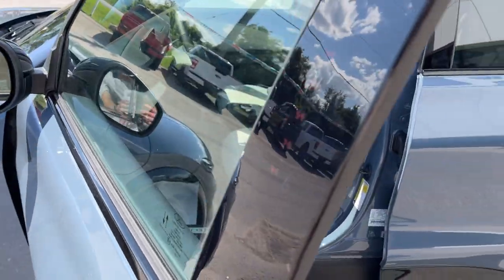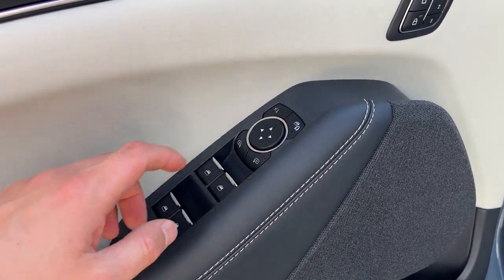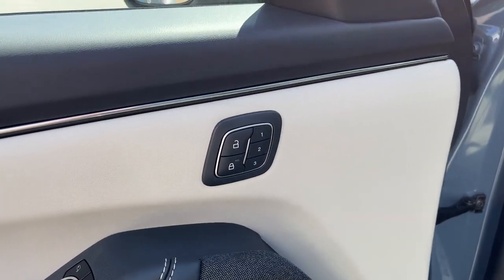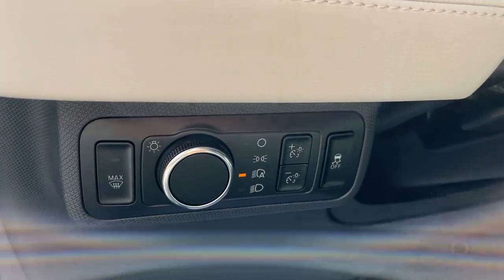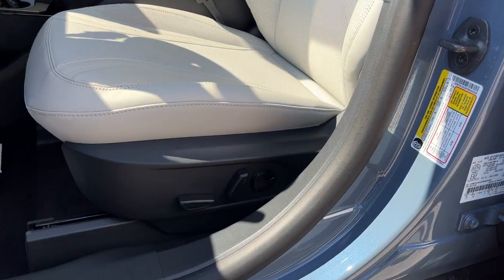Coming around to the front, you do have keyless entry on the door, power windows and locks, power glass adjustable and folding mirrors, and you do have driver's seat memory here as well. Your automatic headlights and really comfortable front power driver and passenger seats.